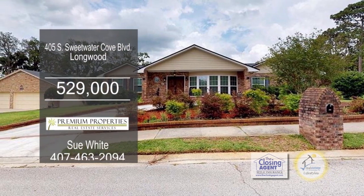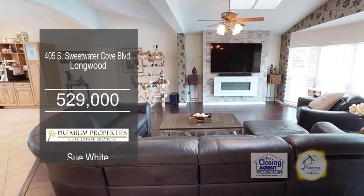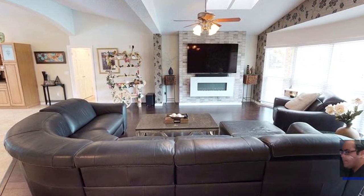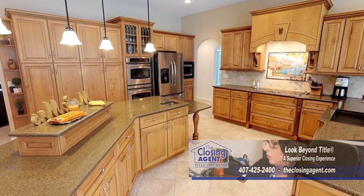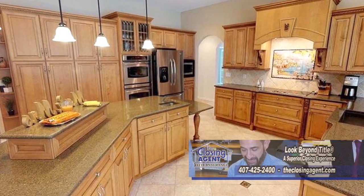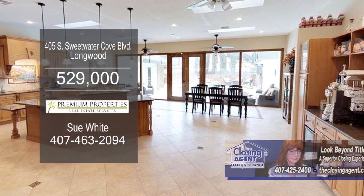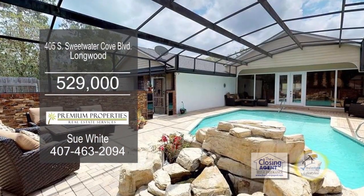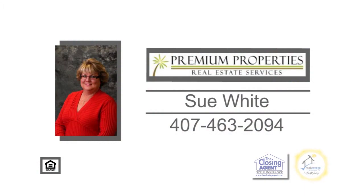Located in Sweetwater Oaks in Longwood, this home offers four bedrooms and three baths. The living room has travertine flooring and opens to the kitchen. The chef's gourmet kitchen showcases Silestone counters, a large center island, and stainless steel appliances. The elegant area leads out to your very own private pool area with a rock waterfall. Contact Sue White for more information.